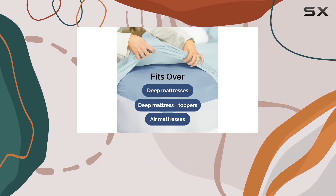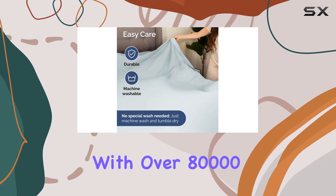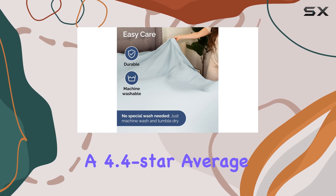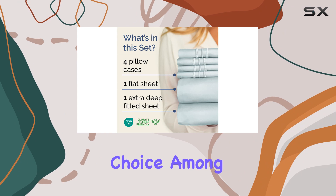The oversized pillowcases measure 20 by 30 inches, providing ample coverage for your pillows. With over 80,000 ratings and a 4.4 star average, this sheet set has proven to be a popular choice among customers.